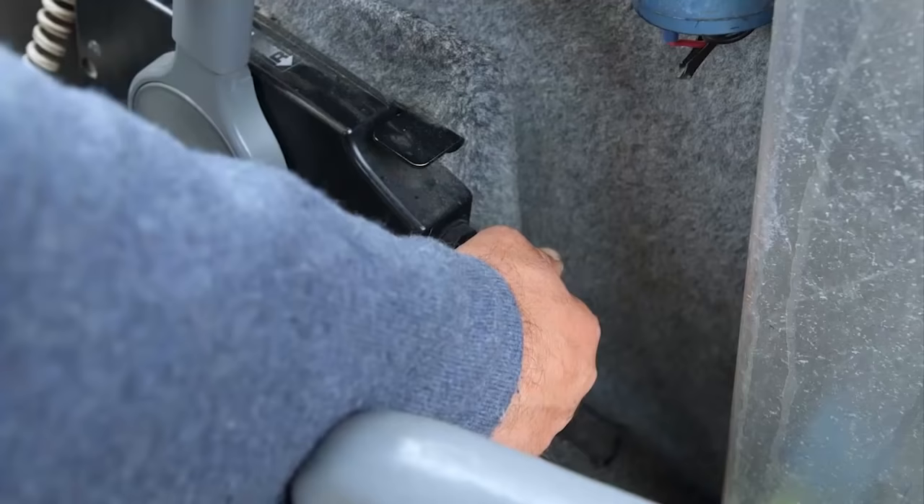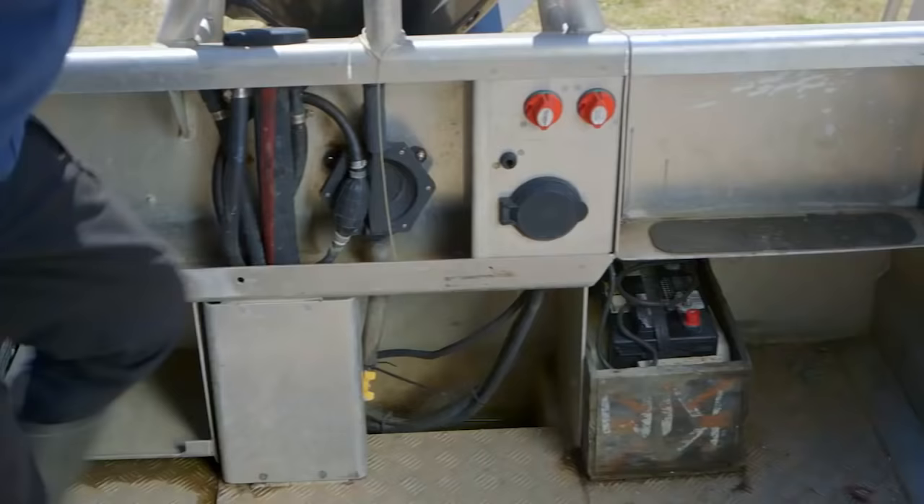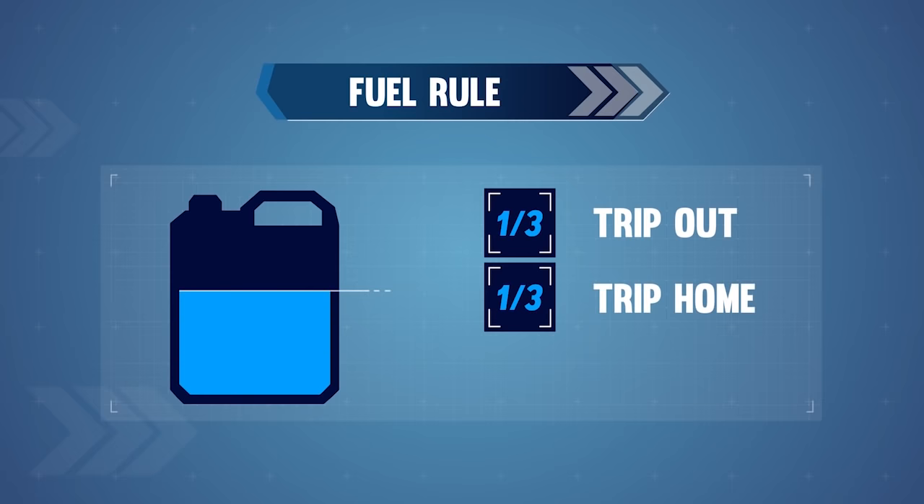After checking your equipment, do a thorough boat check. Check your engine, battery, and bilge pump are all working well. Make sure that you have enough fuel. Use the third, third, third rule for fuel: have a third for the trip out, a third for the trip home, and a third spare just in case things don't go to plan.